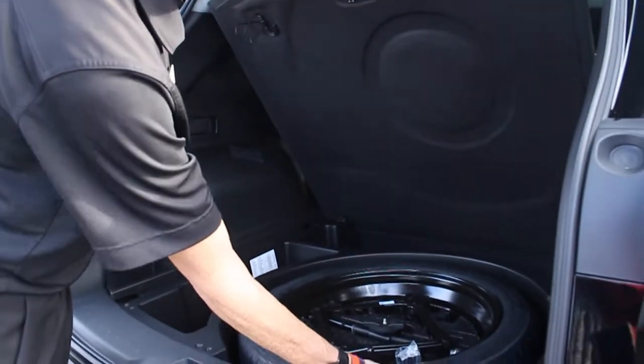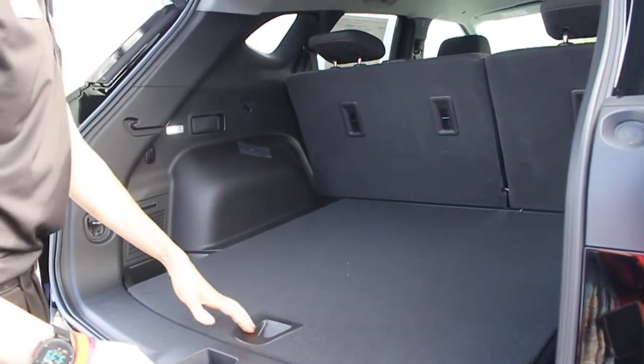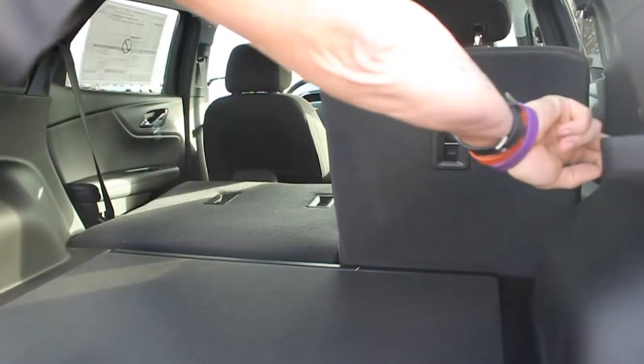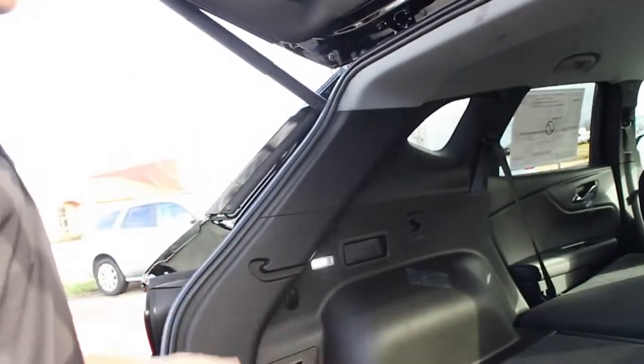This one does have a spare tire in the back as well — a lot of cars aren't coming with it, and I think it's kind of neat that it does. It also has the ability to lay down the seats with one pull of the switch on the other side, so you can have full flat seating and plenty of cargo volume.